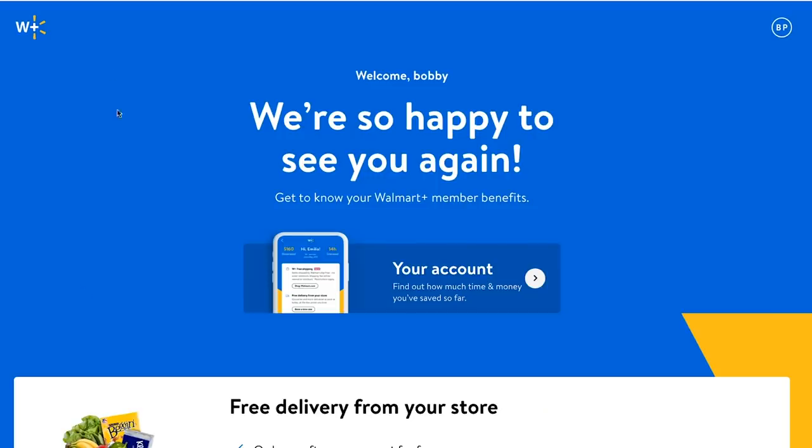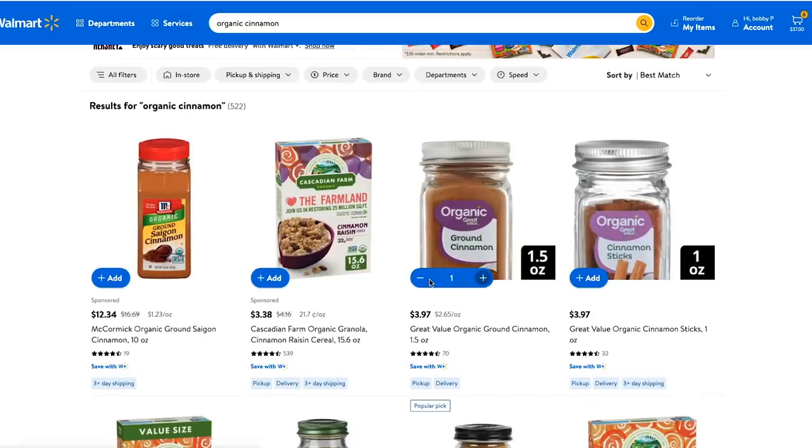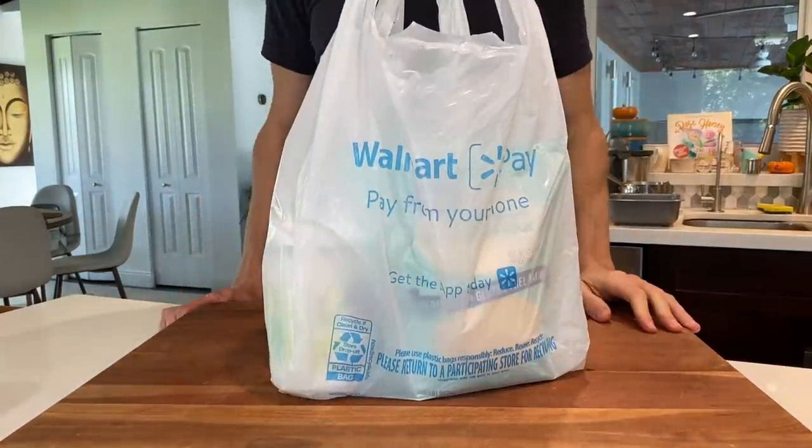All right, I got everything I needed for this recipe — let's head home and bake a cake. It turns out I forgot a couple of items, so I logged onto my Walmart Plus membership, got some organic apples and organic ground cinnamon, scheduled same-day delivery, and the groceries were there.